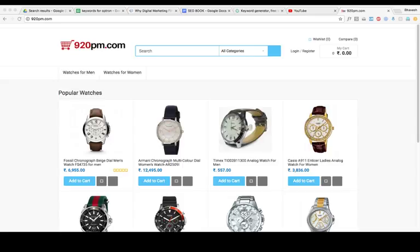Search engine optimization means getting a particular keyword to the first page on Google. The first thing is that our website should be SEO friendly. The second thing is that we should know which keyword our website should rank for. I will show you a website called www.920pm.com, which is an e-commerce website I created for SEO training.